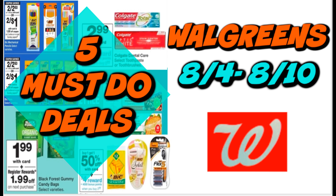It's time for your Walgreens 5 must-do deals for the week of August 4th through August 10th. We have some freebies this week, so hopefully you were able to print those Colgate Toothpaste coupons — they're currently no longer available. If you did not, there is still a fantastic deal on Colgate Toothpaste. We do have a free candy deal this week, some super cheap, almost completely free razors, so lots of good stuff happening. Let's get started.